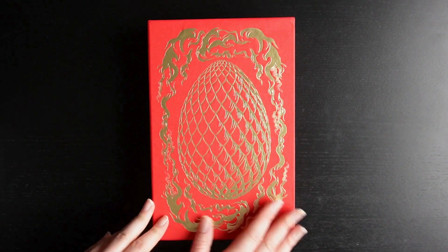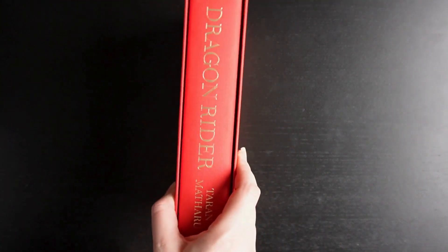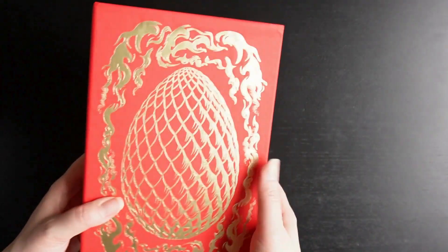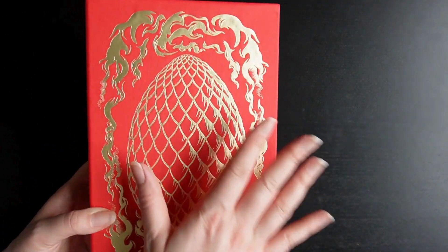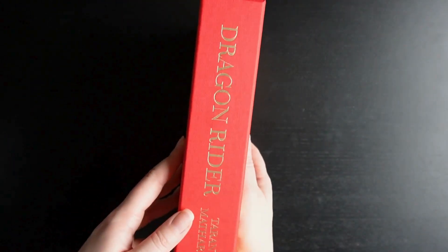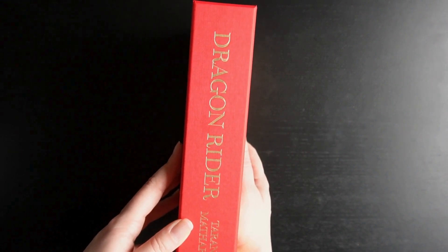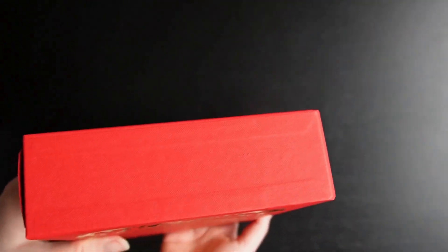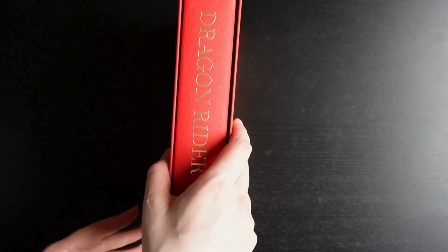This is a little bit different because it comes in a case, which is kind of cool — nice to get every now and then. The cover is very simple in design but I really like it. So it's Dragon Rider by Taran Matharu, and let's see what's inside.